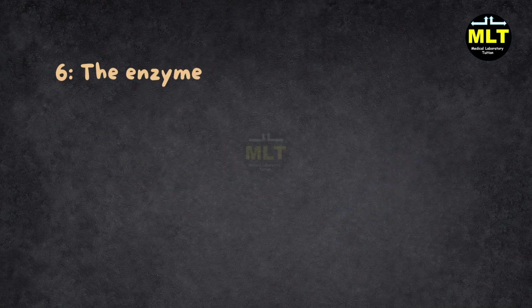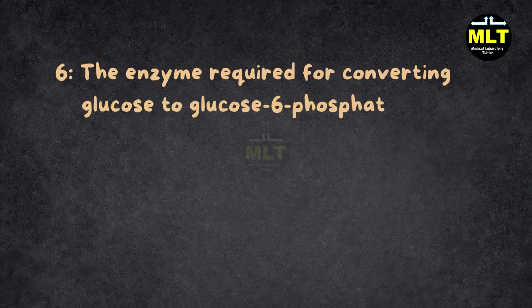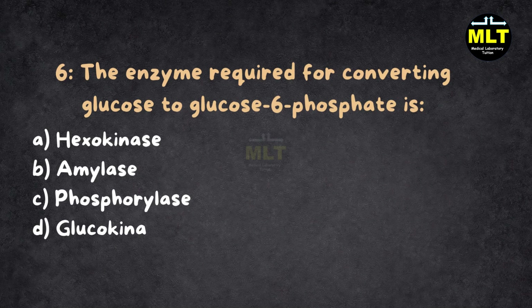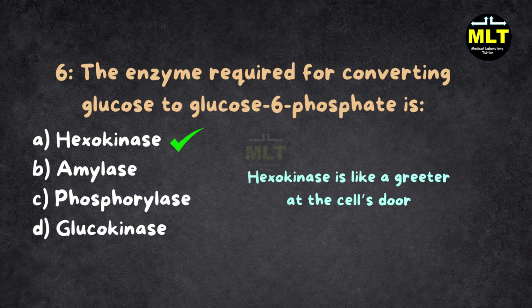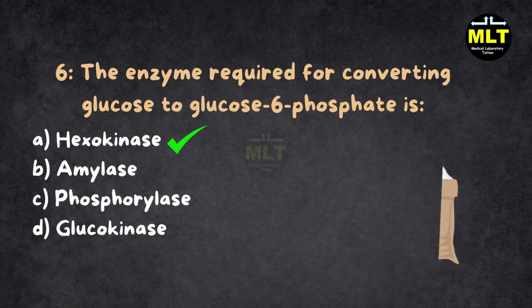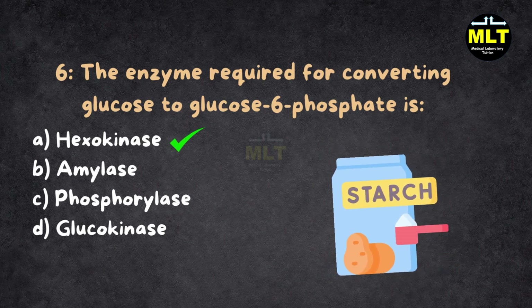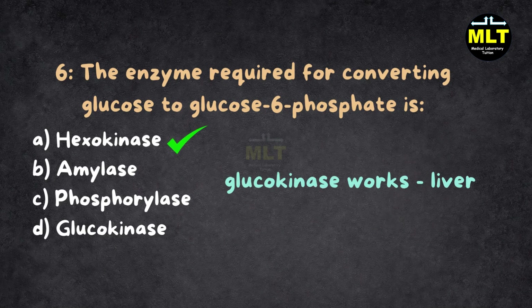Question 6: The enzyme required for converting glucose to glucose-6-phosphate is: A. Hexokinase, B. Amylase, C. Phosphorylase, D. Glucokinase. Correct answer: A. Hexokinase. Explanation: Hexokinase is like a greeter at the cell's door — it welcomes glucose and tags it with a phosphate to start its journey in glycolysis. Amylase breaks down starch, and glucokinase works mainly in the liver, not everywhere.